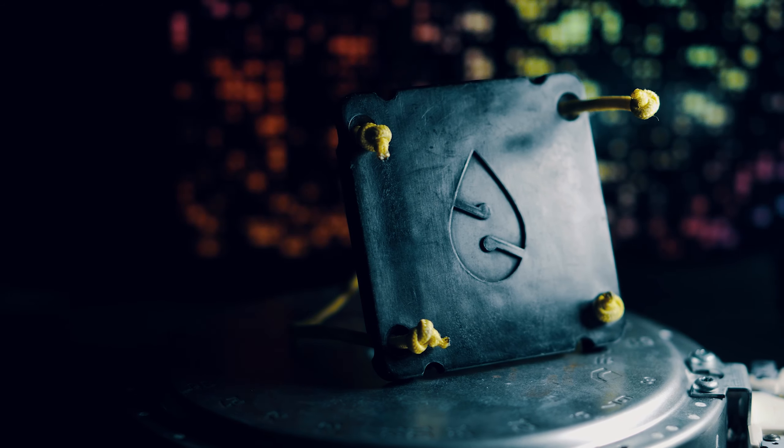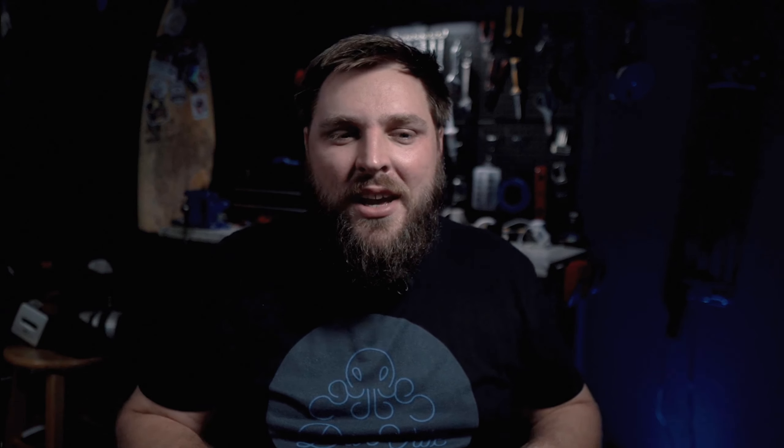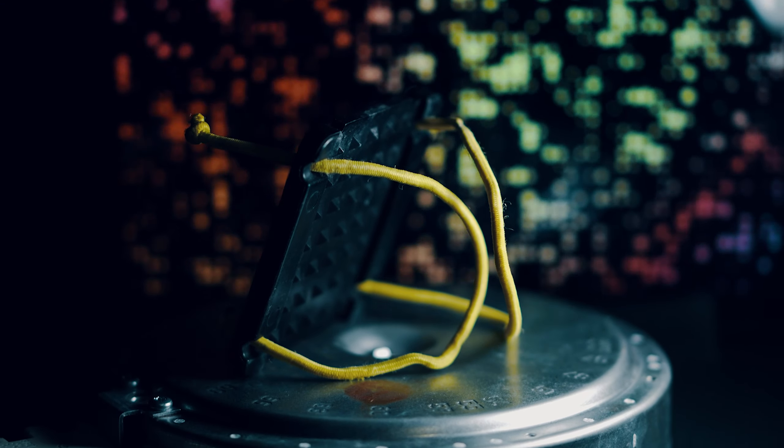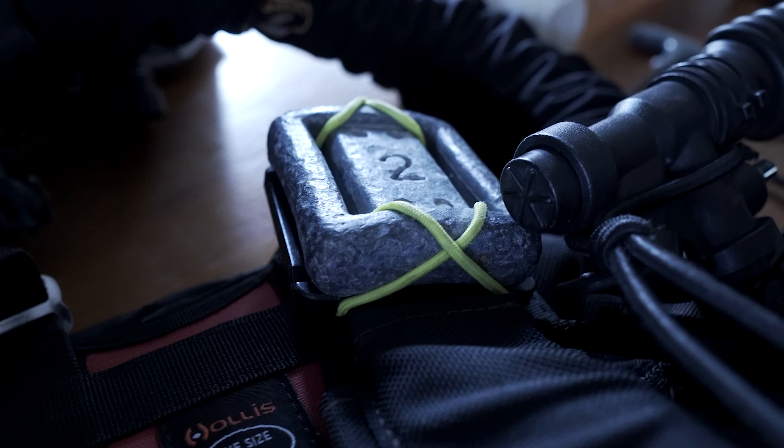Weight plates — originally manufactured by a company called Dripstone, got bought by XS Scuba. They're awesome. You can mount weights anywhere on your harness that you want to. They're really helpful in classes because you can position weights all over students to trim them out just right and figure out where their weights need to go on their BCD. Forebody sinking and ruining your trim? Throw some of that weight on your shoulders and you'll trim yourself right back out. Perfect horizontal trim.